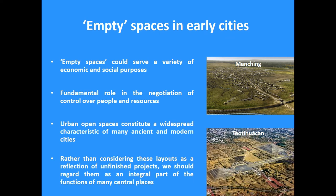Before moving specifically to public spaces, I would like to look at what is often called empty spaces within settlements. These empty spaces serve a variety of economic and social purposes. Often when we look at excavation plans and the areas where there are no structures, we tend to say there is nothing here, but actually these areas were very, very important, socially speaking.